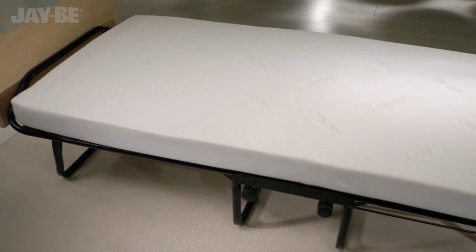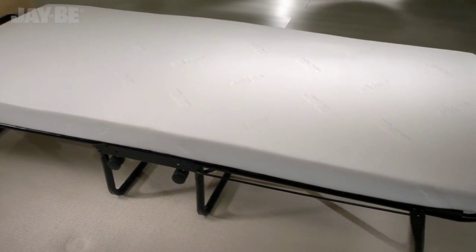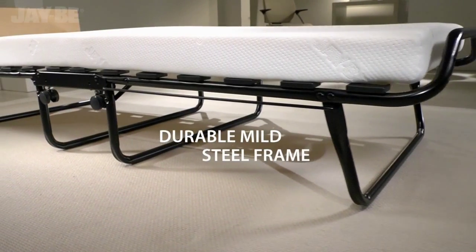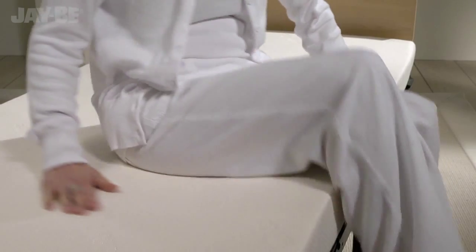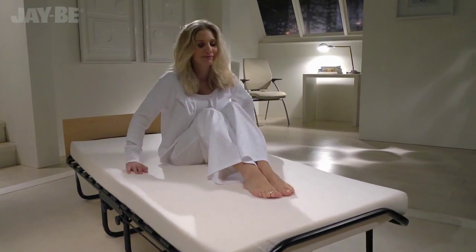The mattress rests on sprung slats which flex and move, providing adaptable support. This JB bed is tested to British, European and North American quality and safety standards.